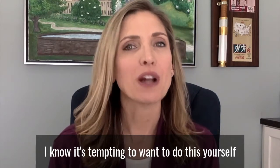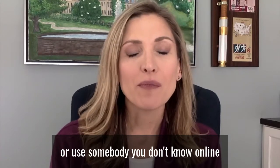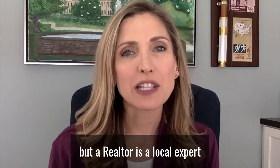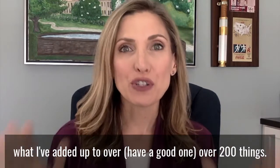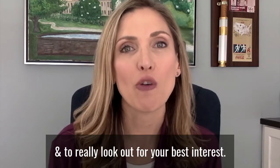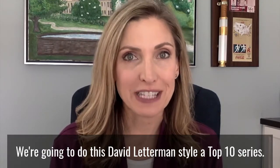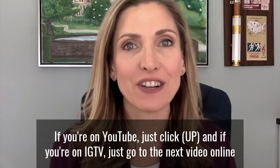I know it's tempting to want to do this yourself or use somebody you don't know online, but a realtor is a local expert and she's really going to guide you through over 200 things they're going to do to effectively sell your home as quickly as possible and to really look out for your best interest.